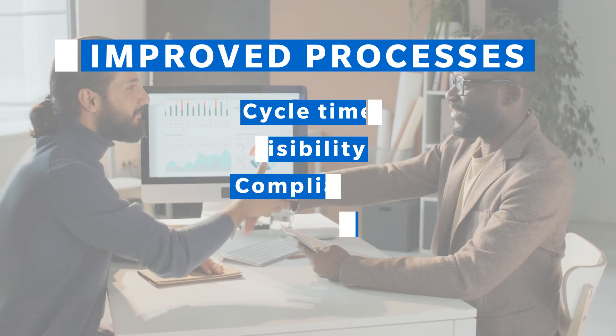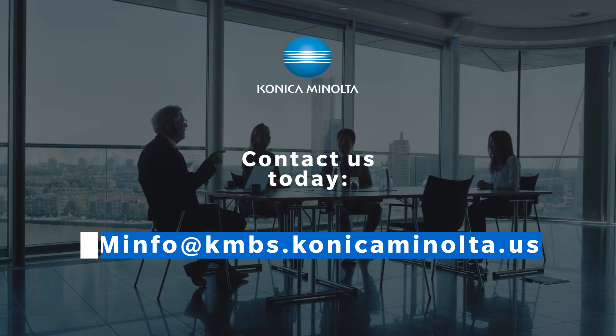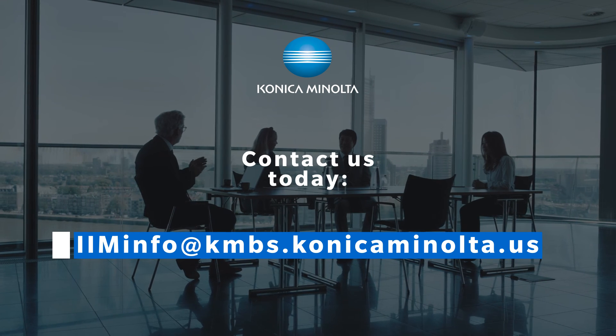The Konica Minolta AP automation solution improves your processes. To get up and running fast, reduce operational costs, and transform your invoice processing, contact us for your demo today.